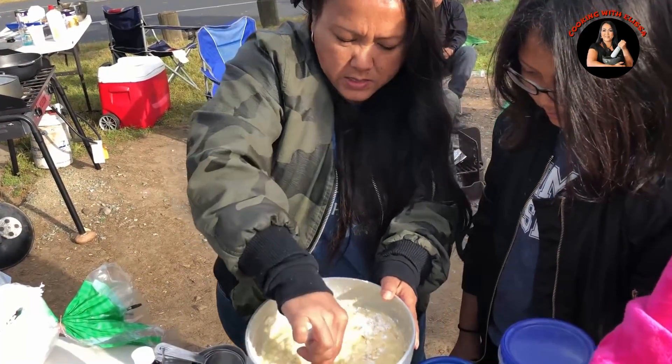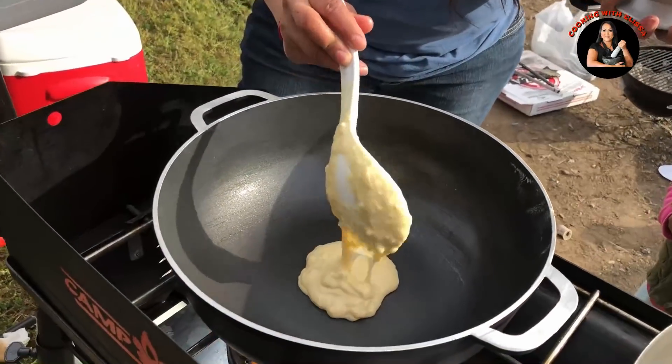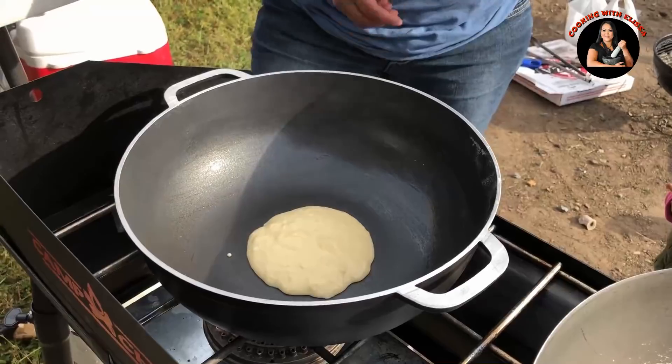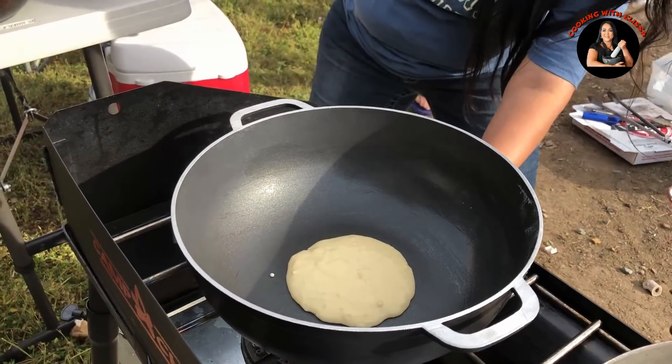It's disgusting now, but it's going to taste good. You want a non-stick pan — well, in my case it's hot, it's fine. Then you want your temperature at medium-low. Medium-low.